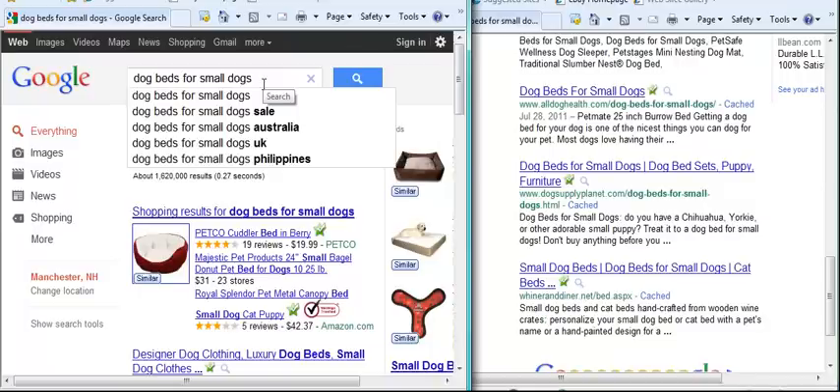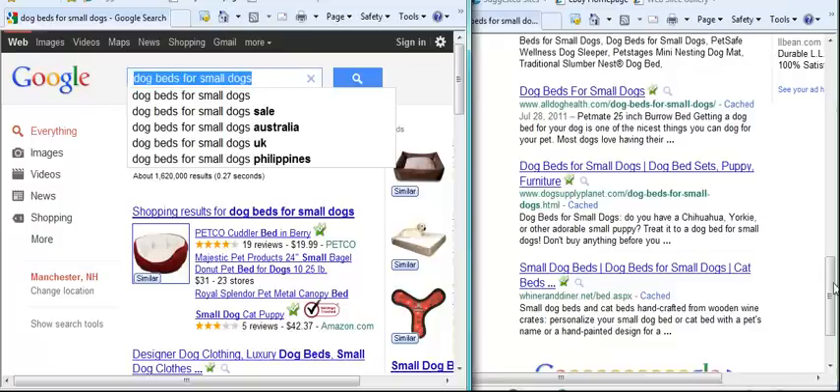Now, this isn't a given surefire thing, but in general, the fewer matches you have between the regular search results and the All-In Anchor search results, the easier it's going to be for you to get on page one.